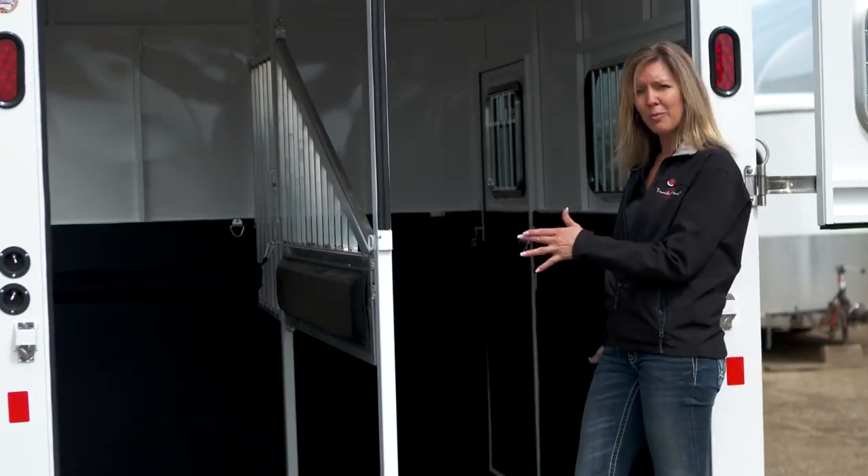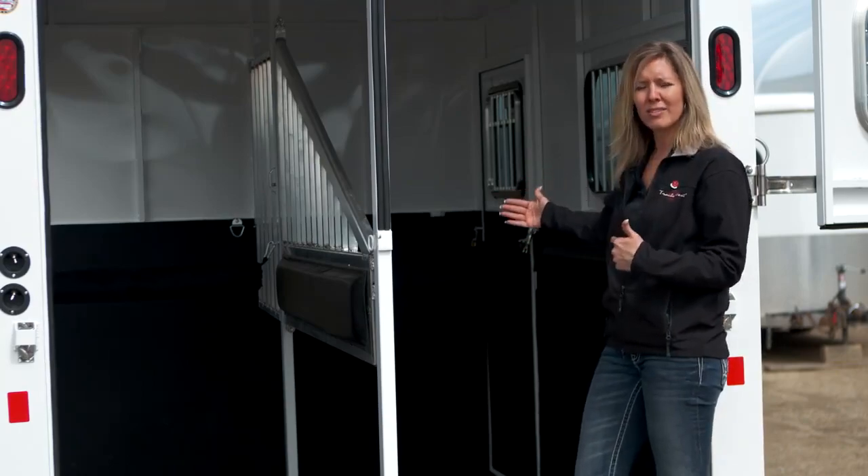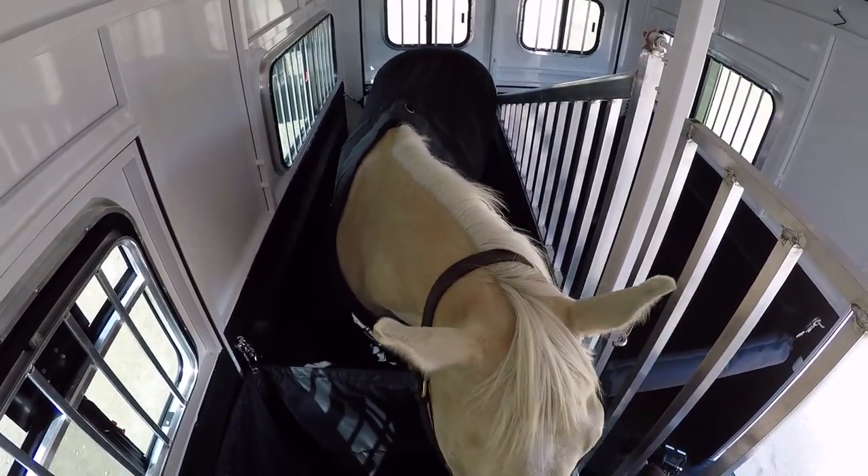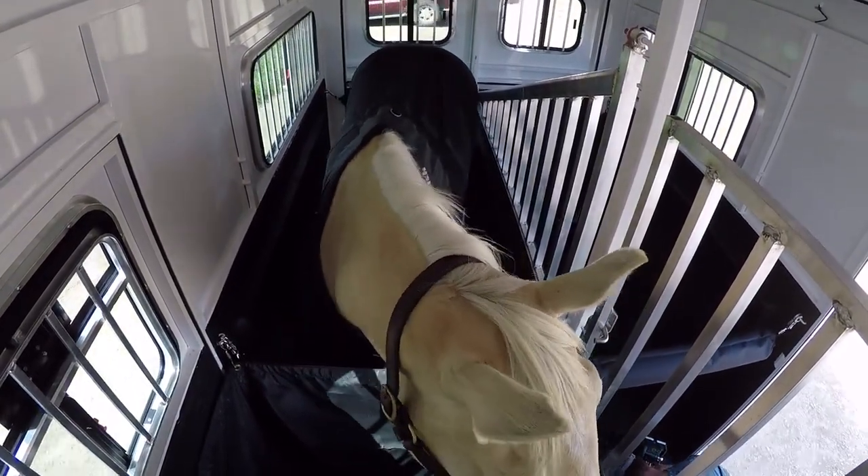This trailer is 7 feet wide and each stall is 11 feet long. So you're going to see that Tucker has lots of room in this trailer to stand and brace himself as the trailer does stop and start motions.